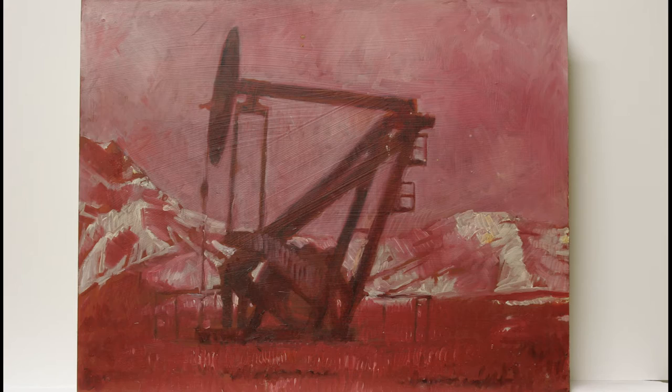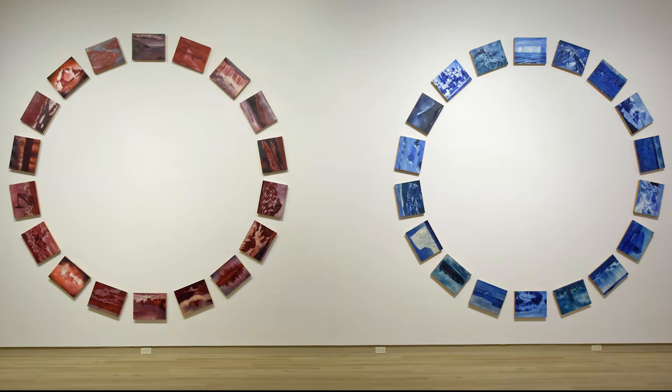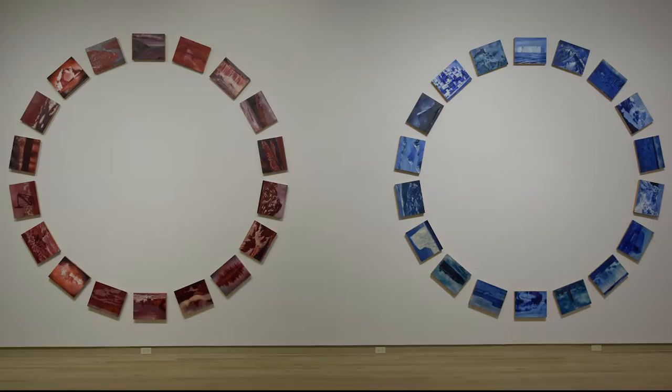In looking at the work as a whole, the paintings resemble a series of snapshots that someone may have taken during a road trip across the country. They also resemble the cardboard film reels that are used in handheld stereoscopes, or what most of us refer to as a viewmaster.